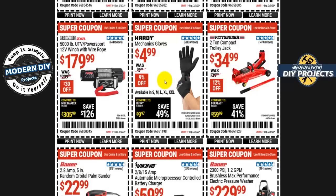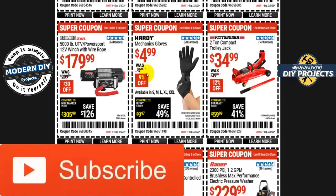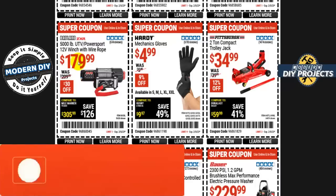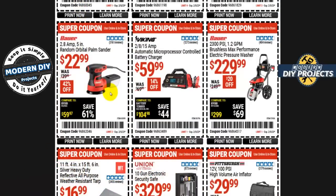Here you go with mechanics gloves from Hardy for $5 — 9% off, only 50 cents savings, but there you go if you need gloves. The Badlands 5000-pound capacity UTV power sport winch, 12-volt, for $180 — $30 off right now. And the Bauer 2.8-amp 5-inch random orbital palm sander for $23 — 42% off. This one does go down to $19.99 a lot of the time, so I have seen it cheaper.